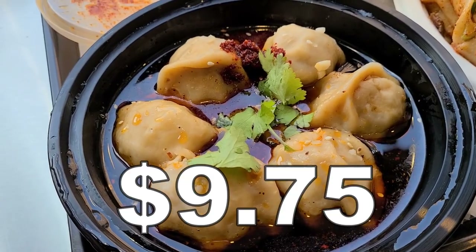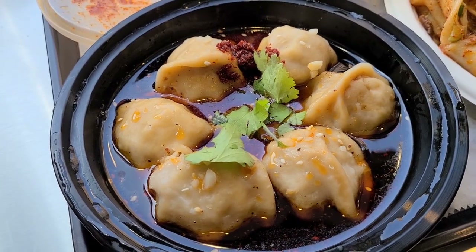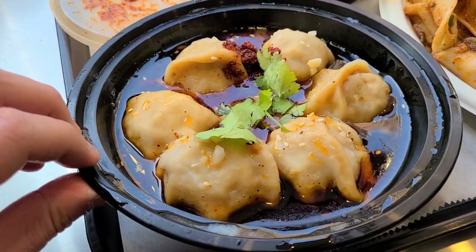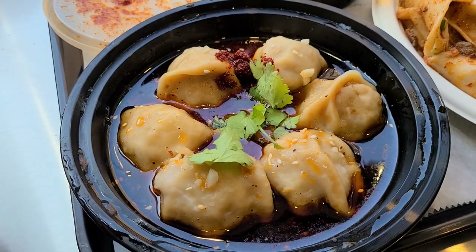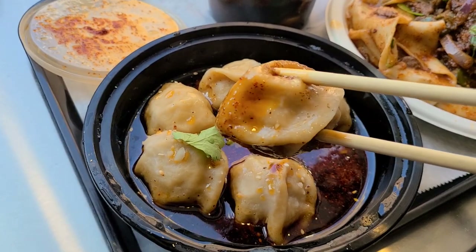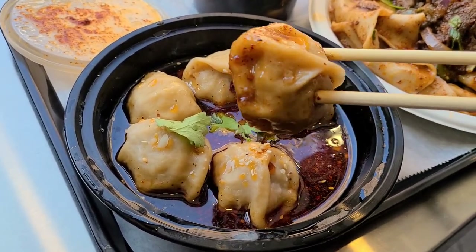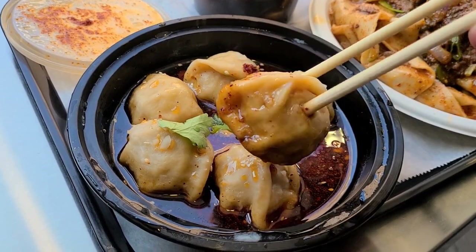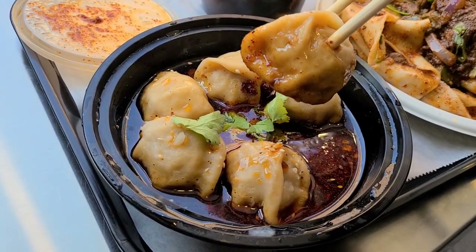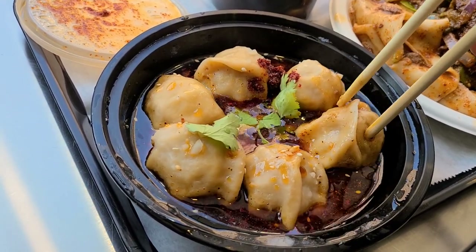Now these are pork and cabbage dumplings. Most dumplings are pork and cabbage, so that's not different. But just look at the shape of these dumplings — totally different from most dumplings that we see. If I just pick one up, you'll see that they're very round. Most dumplings are kind of purse-shaped, more rectangular or oval-like. But these are very round, and apparently this is a Xi'an thing — this is a Western China style.